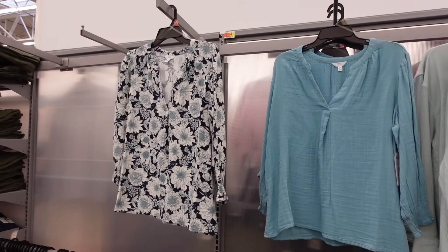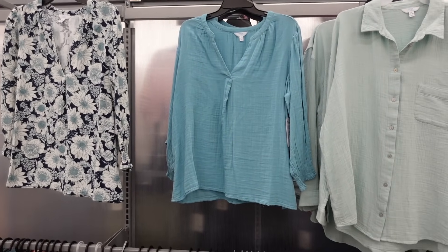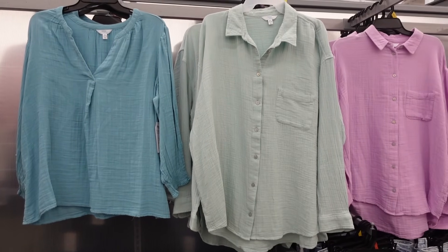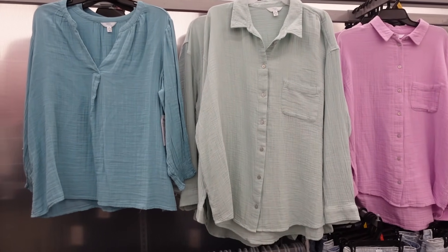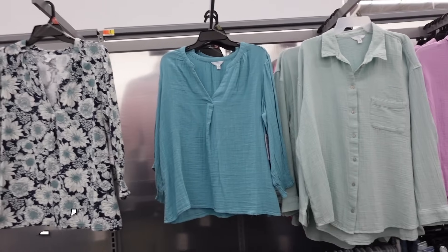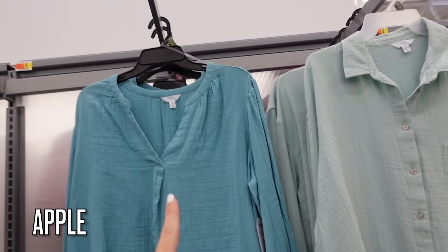Hey guys, welcome back to my channel! Today we're in Walmart, we're going to be shopping for each body type. This was a requested video — if you like it, make sure you give it a thumbs up and subscribe if you're new. Let's go shop, starting with the apple body type.